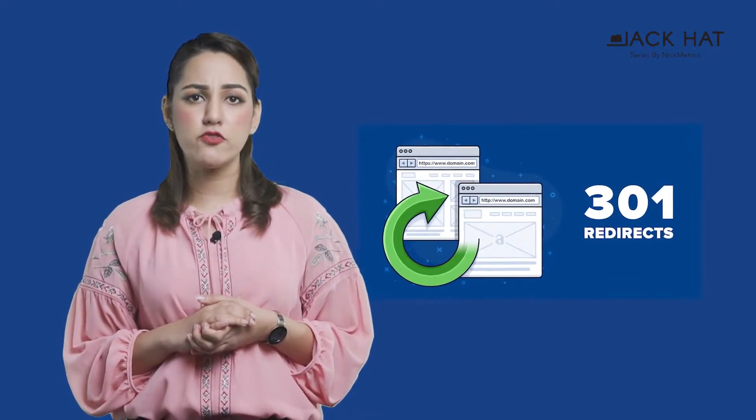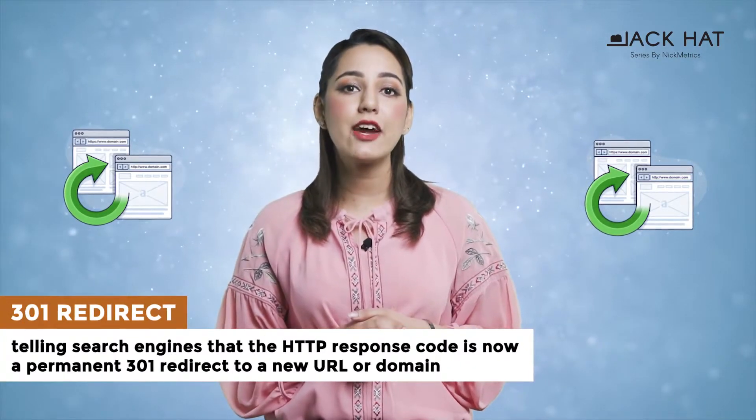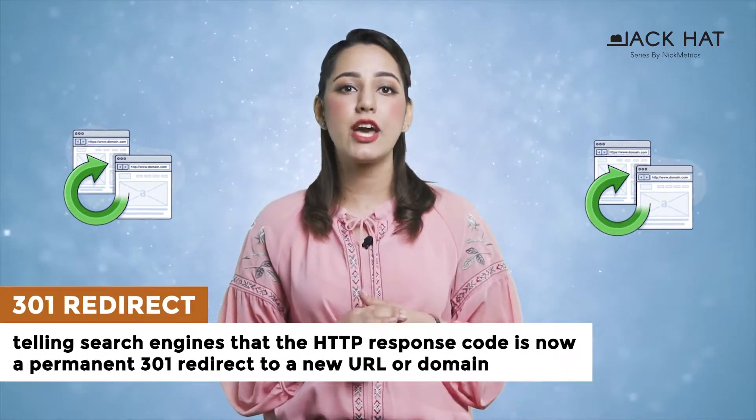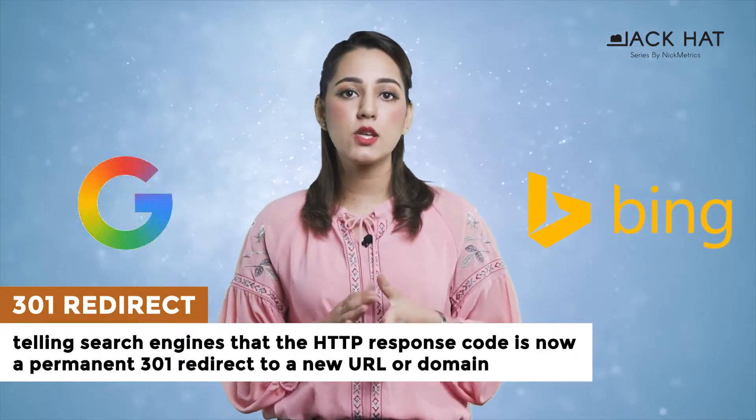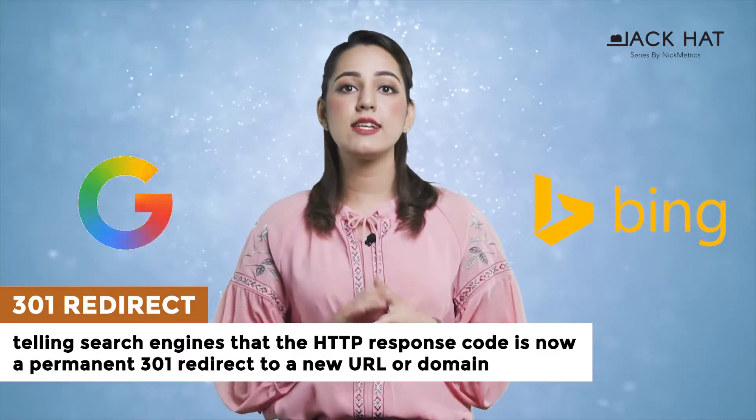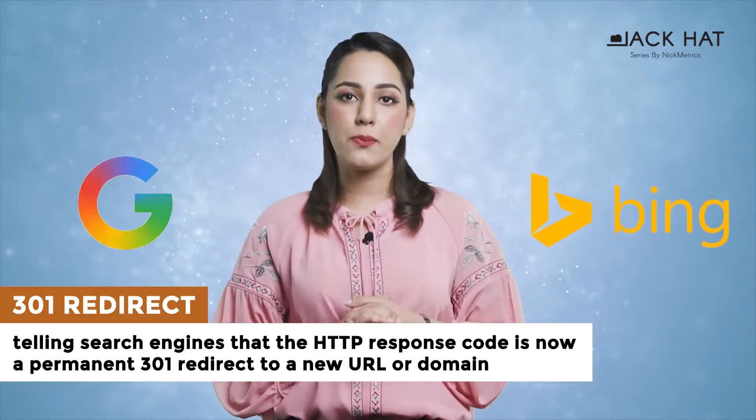What is a 301 redirect? When you hear the term 301 redirect, it means you are telling the search engines like Google and Bing that the HTTP response code is now a permanent 301 redirect to a new URL or domain.